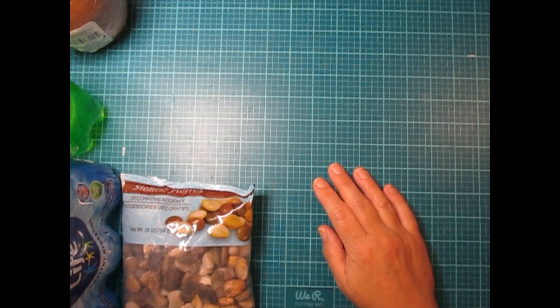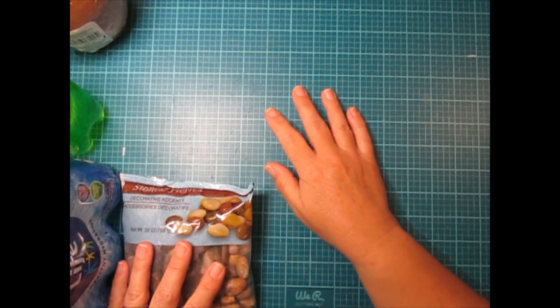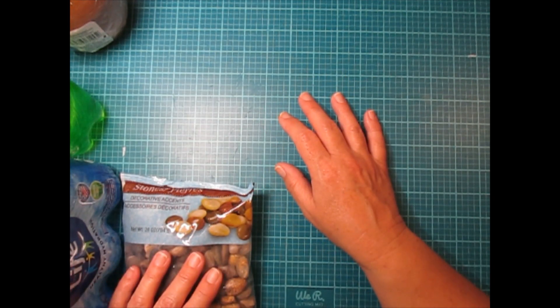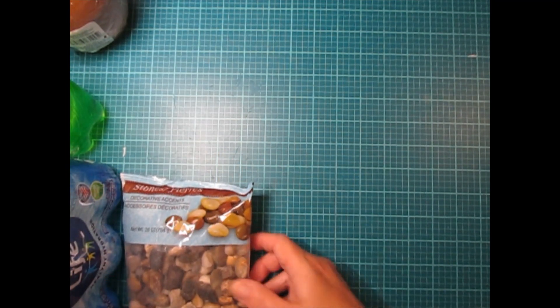Hey guys, I thought today I would share with you my Dollar Tree haul. It's pretty big but a lot of essentials that we needed, and I'm just gonna get started.